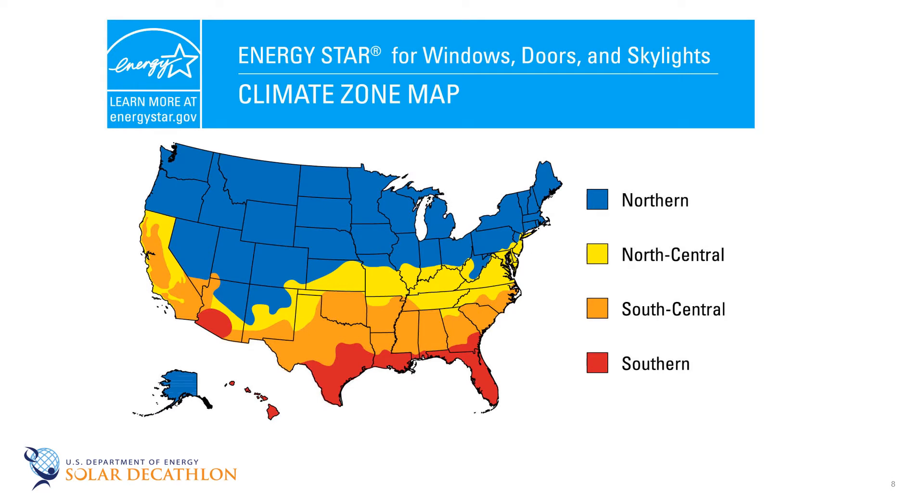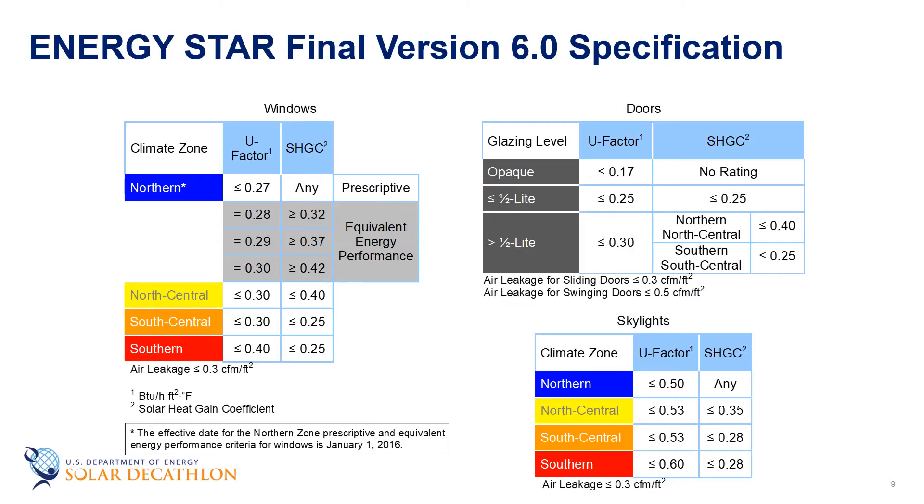This is the ENERGY STAR program administered by the Environmental Protection Agency — what we'd call a distinction label. When a consumer looks at a window product, it either has an ENERGY STAR label or it doesn't. If it has a label, that means it complies with various criteria based on which zone you are in the country, making it very easy for a consumer to find a compliant product. The underlying criteria is quite complex, but the EPA administers it using performance ratings, and compliance is straightforward. There's also a low-emissivity storm window criteria program that's also in existence.